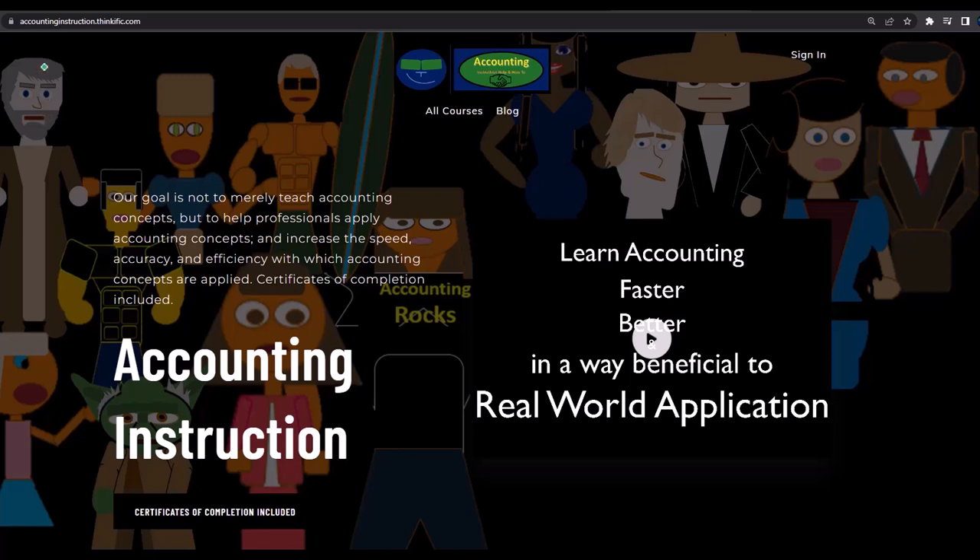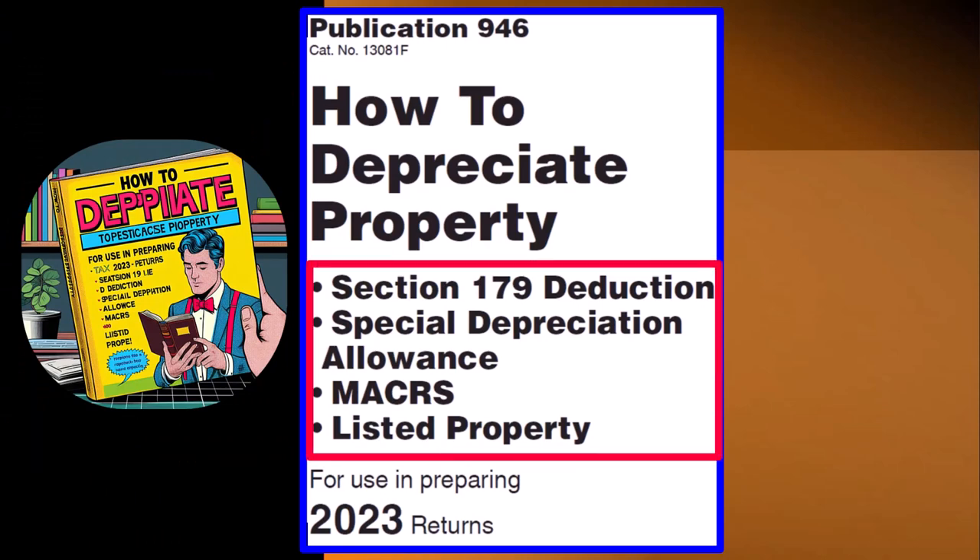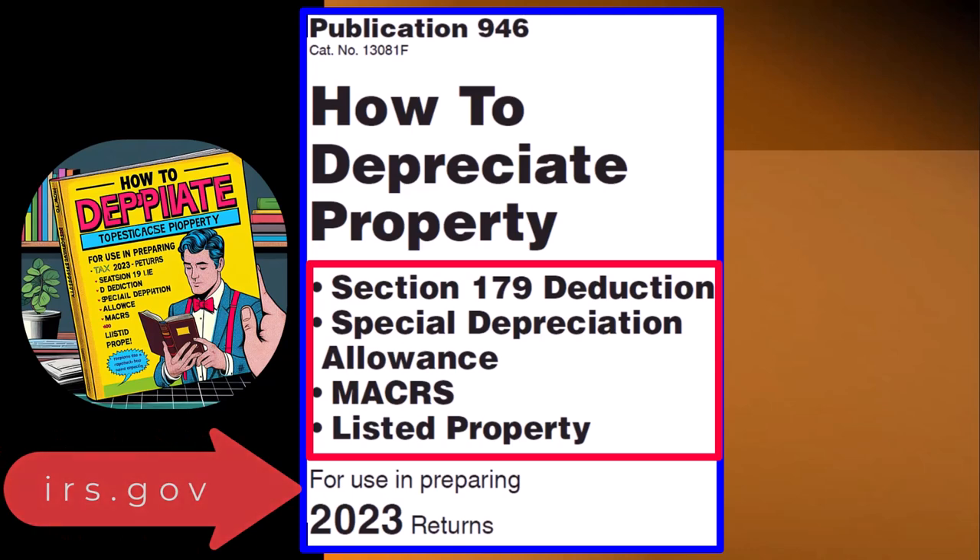This information comes from Publication 946, 'How to Depreciate Property' — Section 179 Deduction, Special Depreciation Allowance, MACRS, Listed Property, and more, Tax Year 2023 — which you can find on the IRS website at irs.gov.